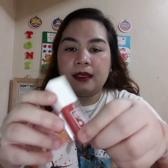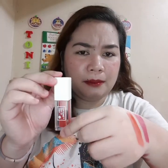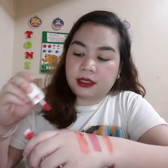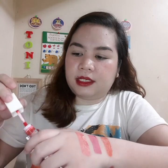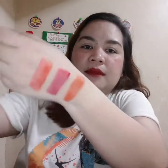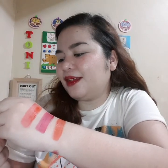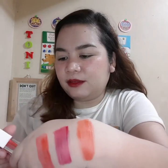Next is from Tony Moly — their Lip Tone Gel Tint. I really love the packaging. It has a nice fluffy scent. The color is not very intense, making it great for everyday use if you want a fresh look. It lasts a decent amount of time on the lips. The shade is labeled in Korean characters so I can't read it, but it's shade number five.